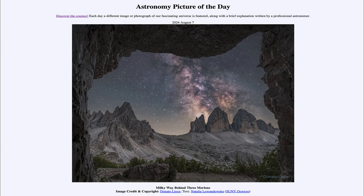Greetings and welcome to the Astronomy Picture of the Day podcast. Today's picture for August 7th of 2024 is titled Milky Way Behind Three Merlons.